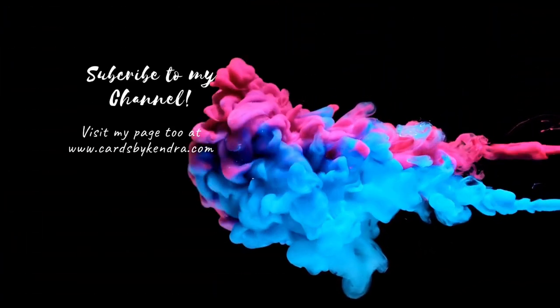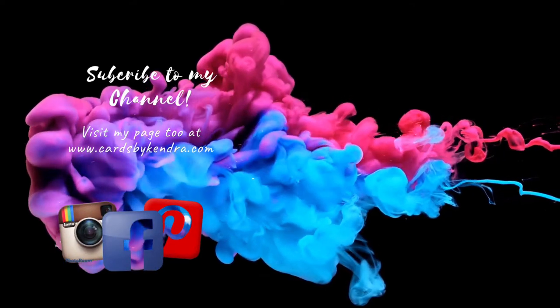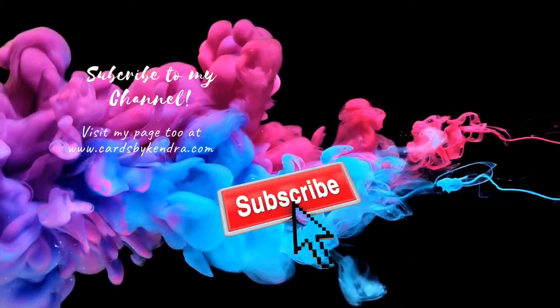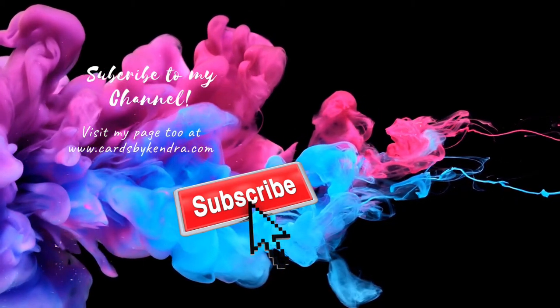Thank you so much for stopping by my channel today. You can also find my work on Facebook, Instagram, and Pinterest, and on my website at cardsbykindra.com. I really appreciate you taking the time out of your day to watch this, and if you're not already a subscriber, go ahead and hit that subscribe button. Thanks again, and I hope you have a wonderful day.